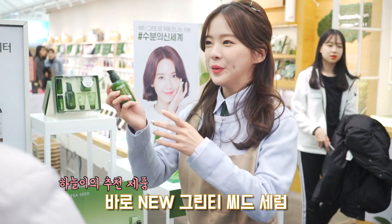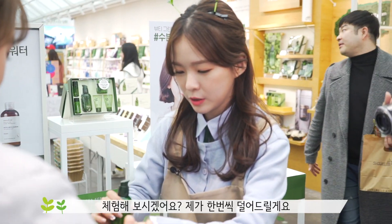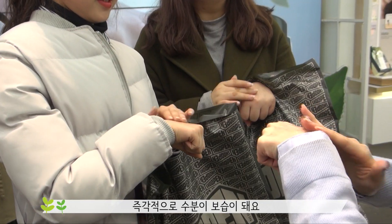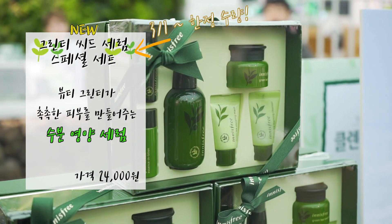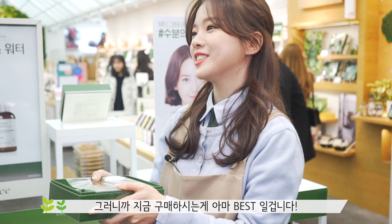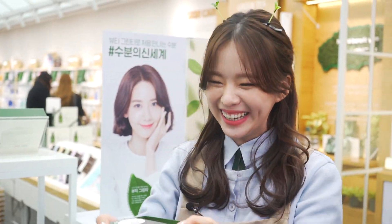기초 제품 찾으시는 거구나. 제가 추천드리고 싶은 아이템은 바로 이 세럼인데요. 한번 보세요. 체험해 보시겠어요? 제가 한 번 걸어드릴게요. 이렇게 즉각적으로 수분이 보습이 돼요. 보이시죠? 너무 촉촉하죠. 저는 세안 후에 바로 이걸 발라주거든요. 그러면 즉각적으로 수분이 보충되는 걸 느낄 수가 있어요. 그리고 지금 구매하시면 이렇게 세트로 드리거든요. 이 세럼 하나 가격에 세트로 드리니까 지금 구매하시는 게 아마 베스트일 겁니다. 구매하실 거예요? 네! 감사합니다.